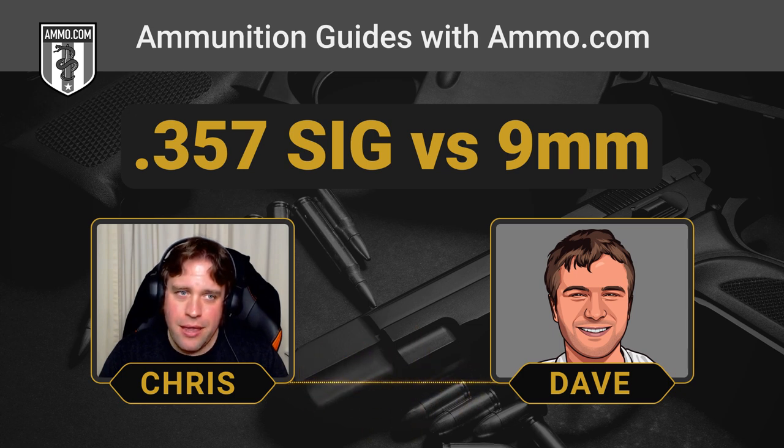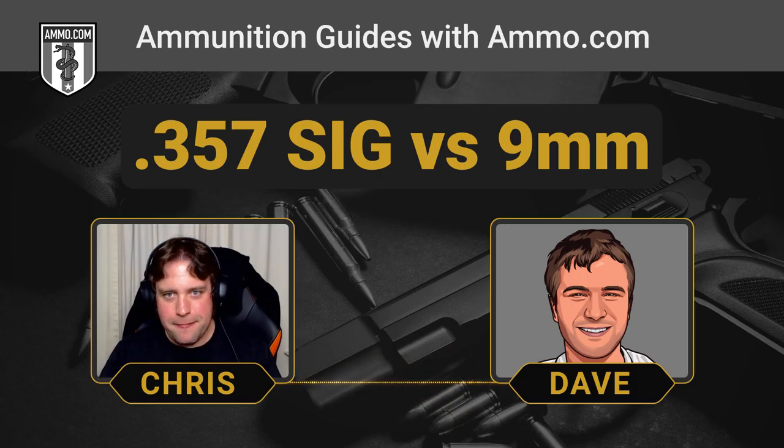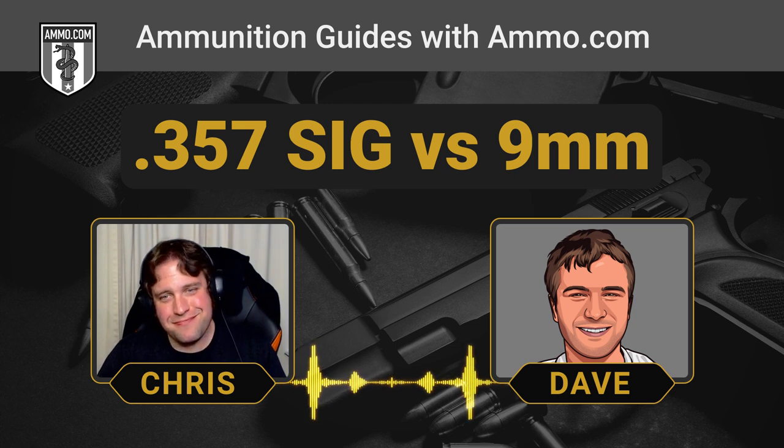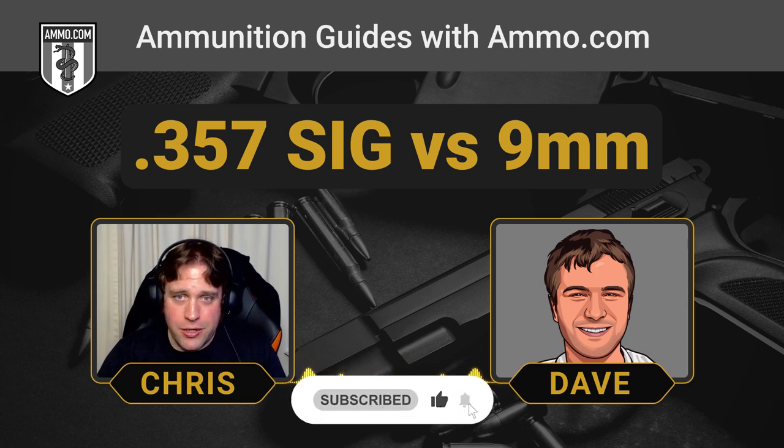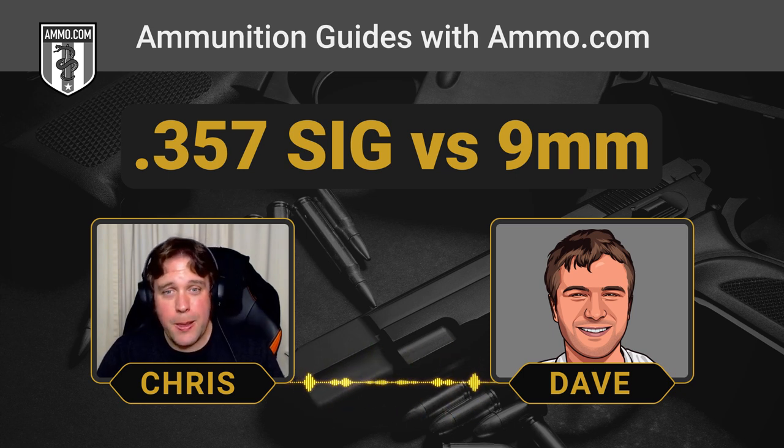This is pretty much SIG's version of the .45 GAP — it really does feel that way. SIG wanted their name on a cartridge when Smith & Wesson was doing so well with the .40, and the .357 SIG just never really caught on. If you want that kind of performance, get a .357 Magnum and keep your 9mm — and order ammo for both from Ammo.com. Make sure to click like and subscribe to get notified when new caliber comparisons are uploaded.